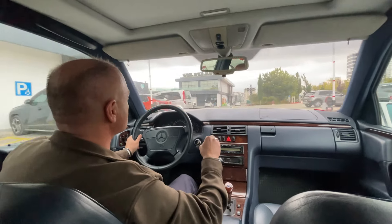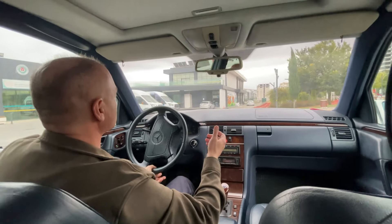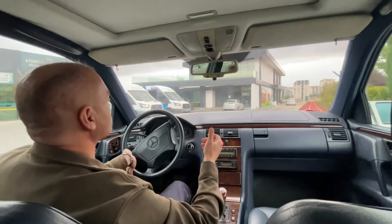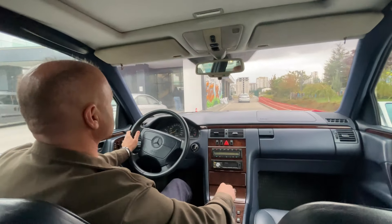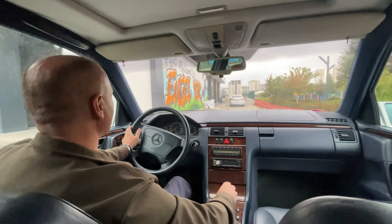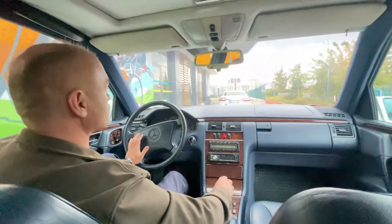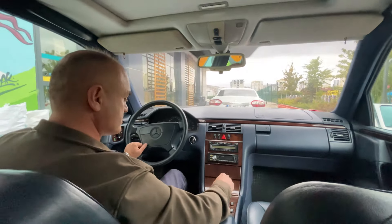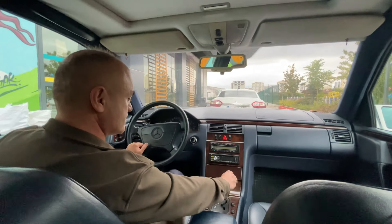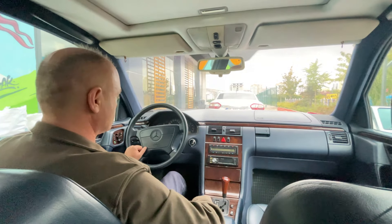Bu söylediğim tek bu araç için değil, tüm araçlar için geçerli. Eğer Mercedes alacaksanız, çok kurcalanılmamış, kondisyonu düzgün bir Mercedes alırsanız keyfini çıkartırsınız. Fulys kardeşim teşekkür ediyorum. Rica ederim. Tüm takipçilere sevgiler selamlar, beğenirseniz abone olmanızı öneririm. Beğenmezseniz de canınız sağ olsun. Herkese sağlıklı, güvenli sürüşler. Hoşçakalın arkadaşlar.